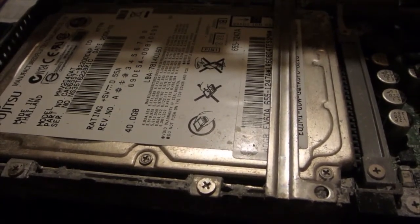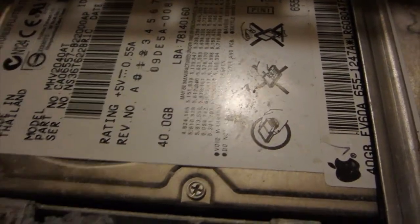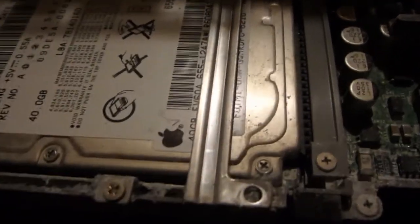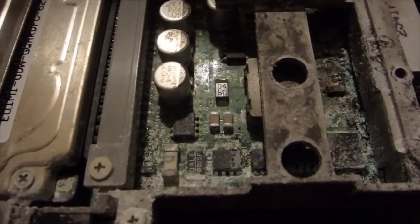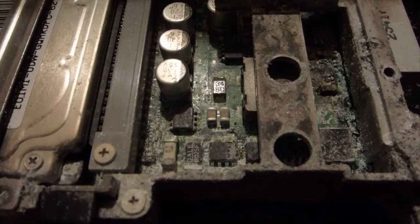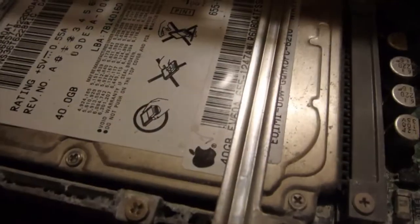I might have to even power it up somewhat. It's a 40 gig hard drive — probably the original. I'm hoping water got in here and maybe just wrecked the drive and didn't cause any other trouble. But looking at the circuit board in there, this thing is disgusting. This is the worst laptop I've seen and the worst teardown I've ever done. Just brutal.